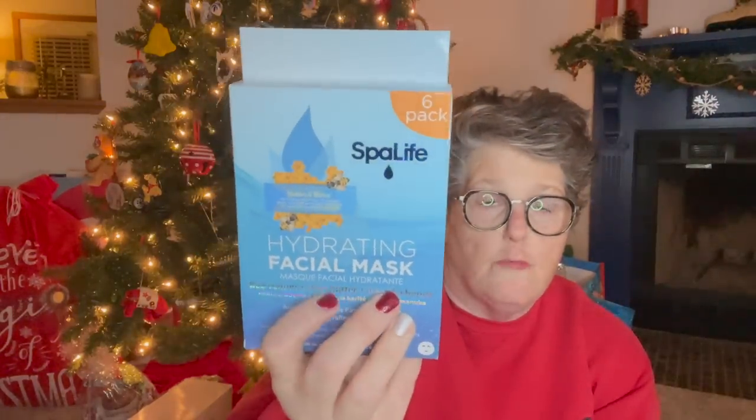I picked up one more of this six pack of facial moisturizing masks. What's funny is they had two of them — this one said hydrating. They had a six pack and like a three pack and they were the exact same ingredients. It says anti-aging, helps firm and hydrate. Anyway, it's a moisture mask, so I grabbed another pack because I think six for a dollar is a fantastic deal, and it's winter so everybody has the dry skin.